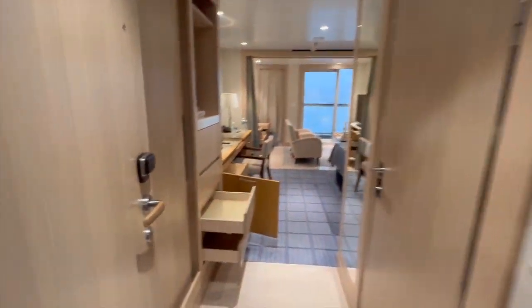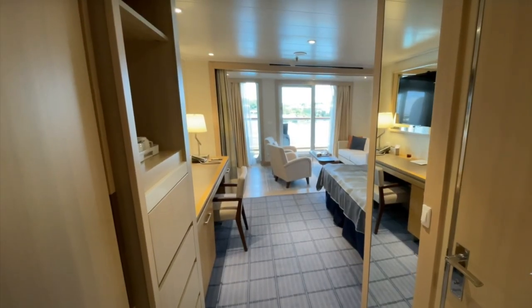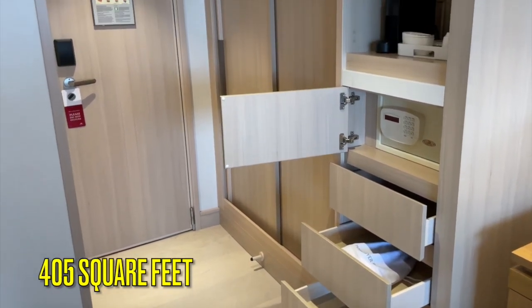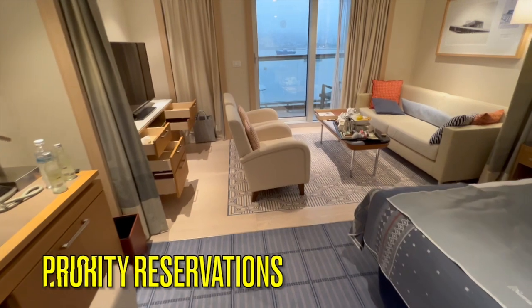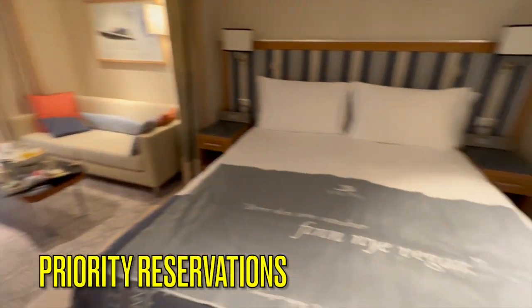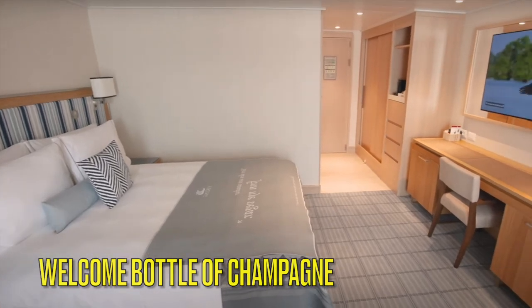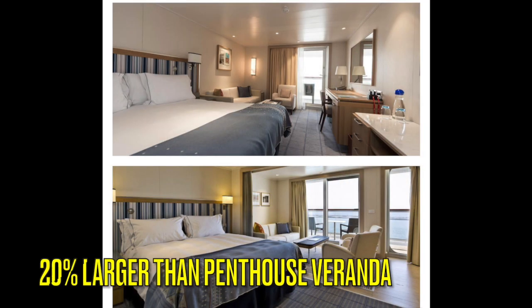Upon entering the cabin, you'll notice that there is a lot of privacy for most of your room from the hallway. Compared to the deluxe veranda cabin that we brought to you previously, this particular cabin has 50% more square footage, priority shore excursion and dining reservations, as well as a welcome bottle of champagne. In comparison to the penthouse veranda cabin that we reviewed previously, there is 20% more square footage.